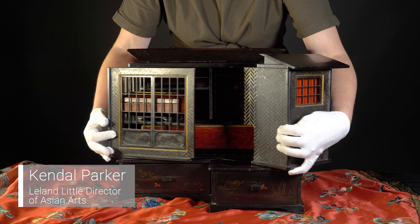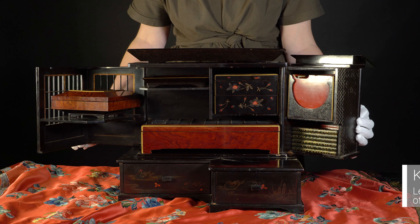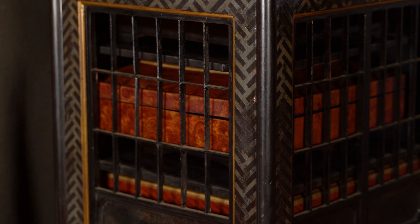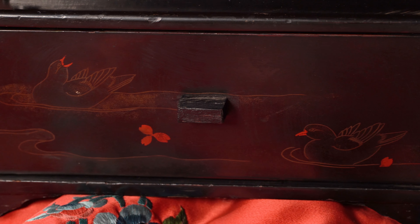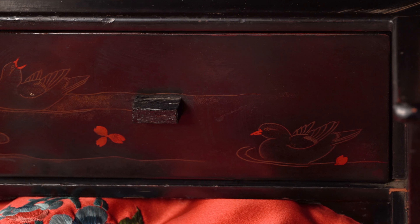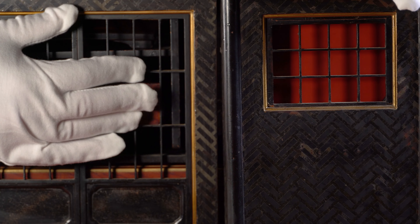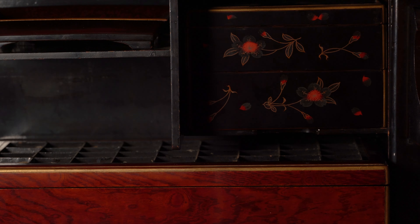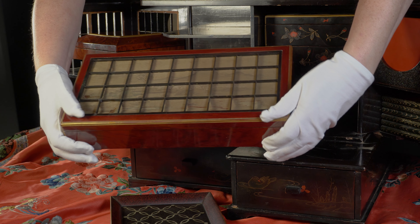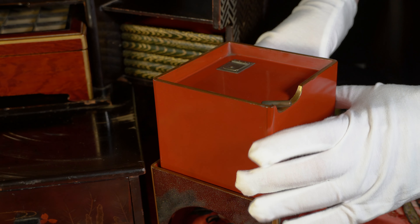Lot 4 in our upcoming July estate auction on July 21st is a beautiful Japanese lacquered picnic set. It is quite unusual — a deluxe version that appears to resemble a teahouse. You would open up the sides of each, and inside it reveals different tiers of boxes and plates, as well as a red sake box.